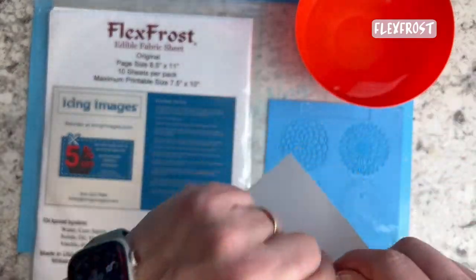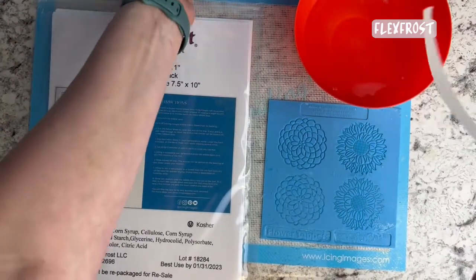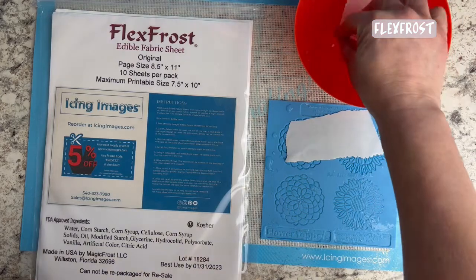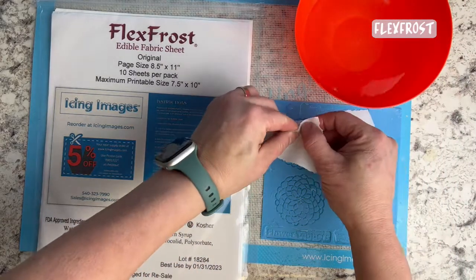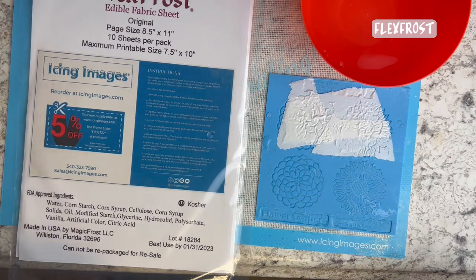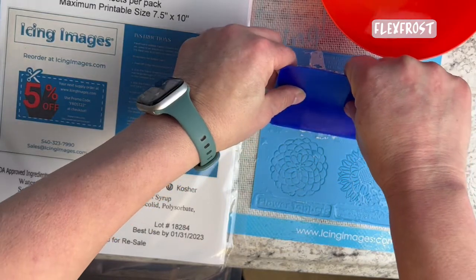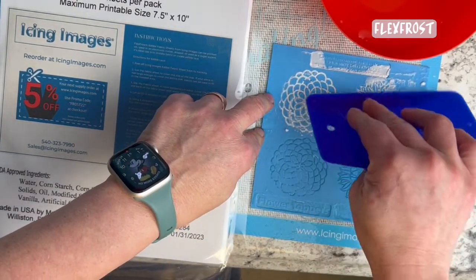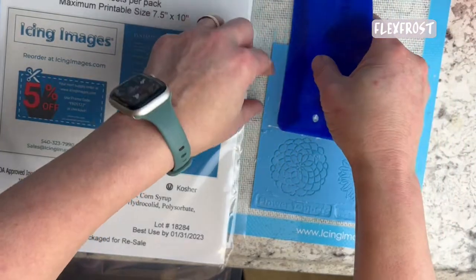To make edible lace with flex frost, simply rip a piece of the sheet into small enough pieces to fit in a bowl of water. Get it good and wet, lay it right on the lace mat, and cover the whole area so you know you have enough material. The amount can vary based on the depth of the mat. It takes about 30 seconds to melt in — once it's ready, start scraping in all directions making sure all the grooves are filled in completely. If any areas aren't filled there will be a gap in your design. Just keep scraping and get all the excess off.